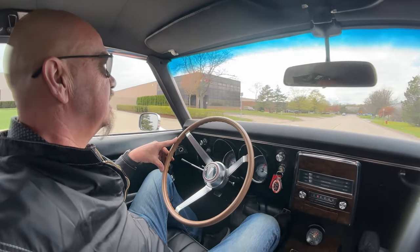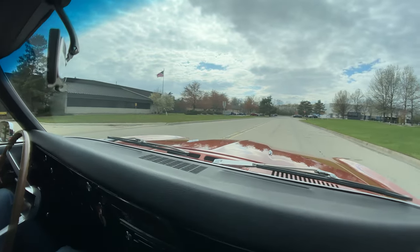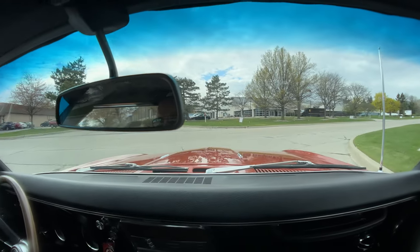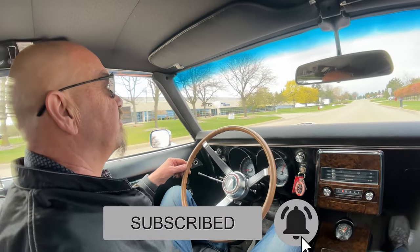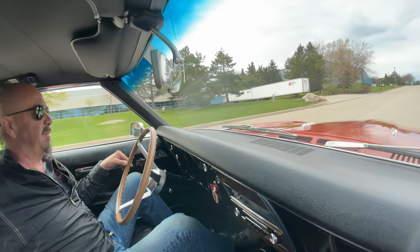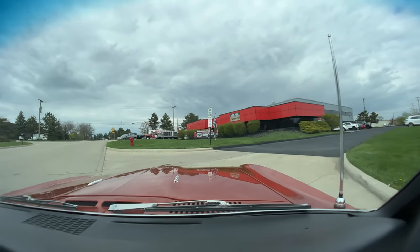We're going to take this thing back to the shop right now and put it up in the air so you can see the bottom. Do me a favor — make sure you share this video with your buddies and subscribe to our channel if you haven't already, so you get a notification every time we get a new cool car in. We get a lot of them day to day, so stick with us.